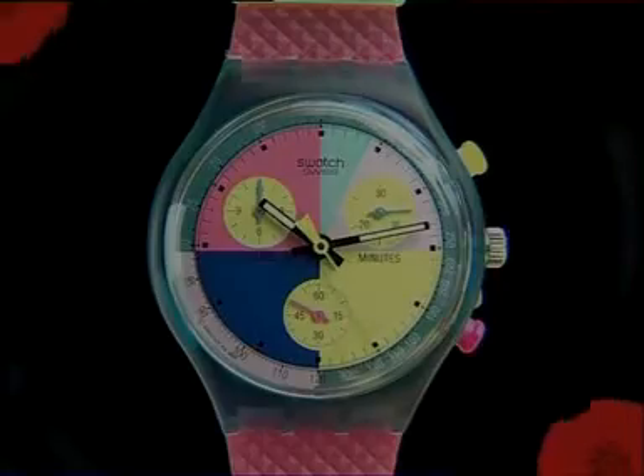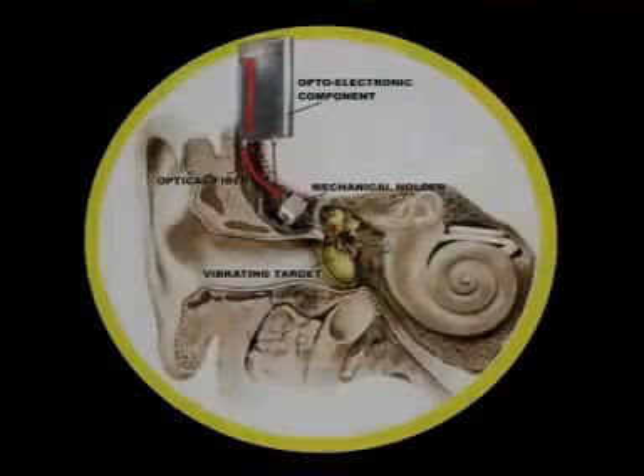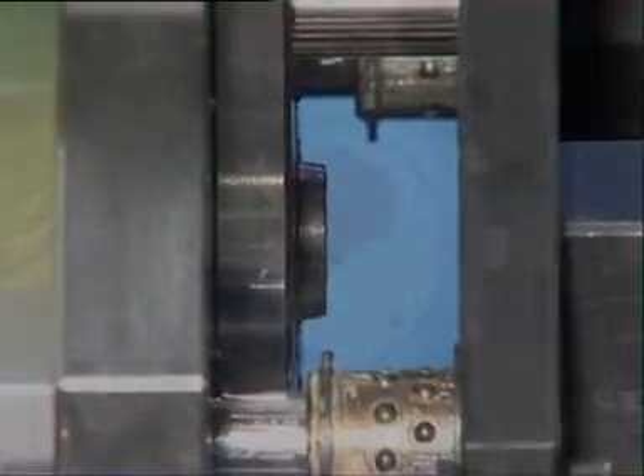Microsystem technology offers new solutions for the production of precision components in plastics. Much that seems impossible today may soon be reality. Innovative technology from Battenfeld offers a safe entry into the growing micro-engineering market.